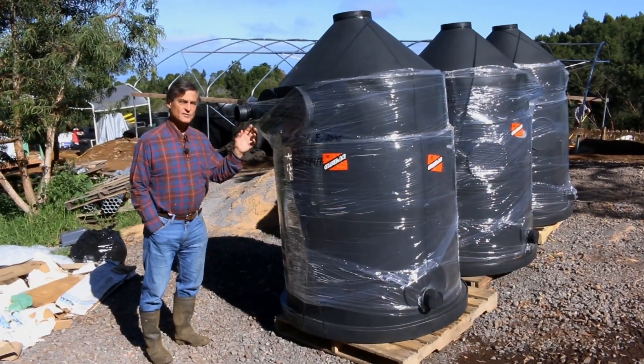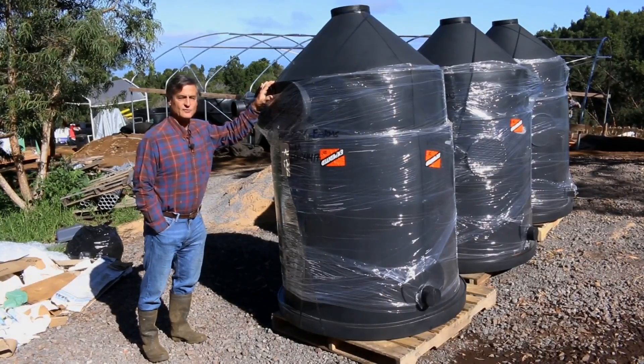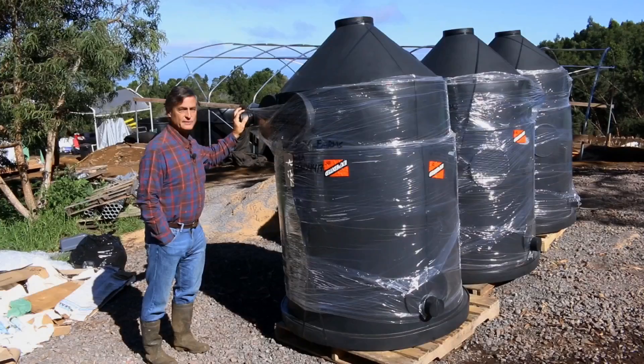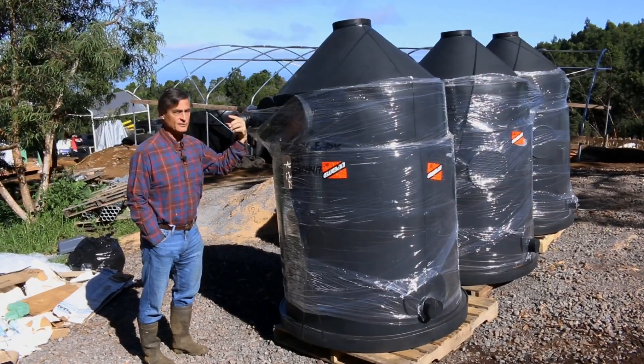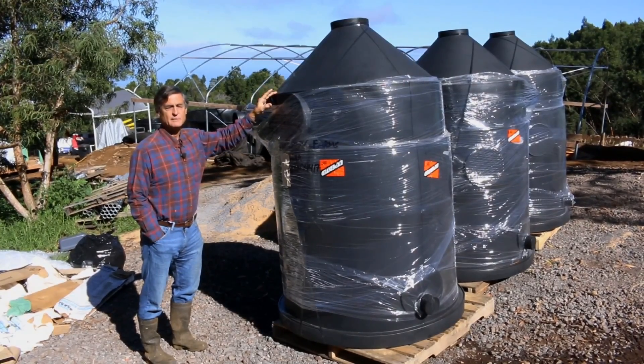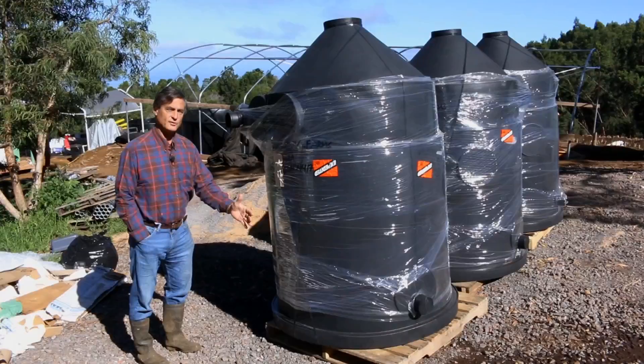Water flowing out of the center drains of the tanks contains the fish effluent, which flows into these cyclonic reactors. The water flows into the bottom of this thing and creates a whirlpool — a very strong suction which pulls all the particulate matter down to about 100 microns out the bottom, and the clean water flows out of the top part of this filter.